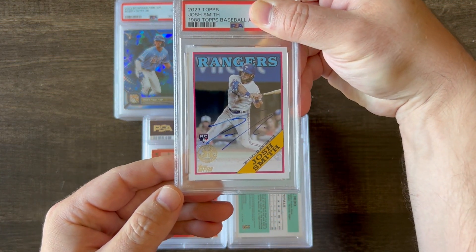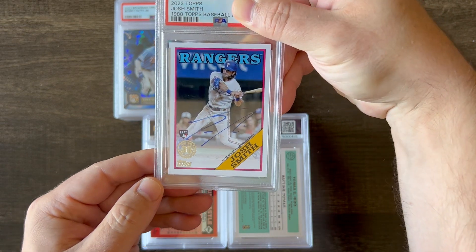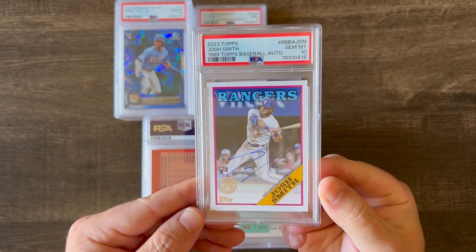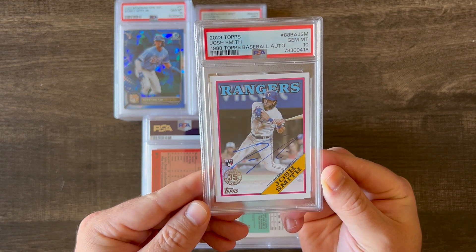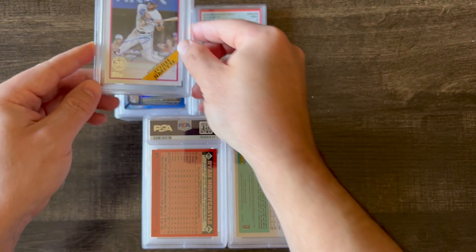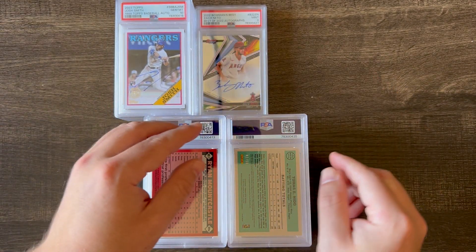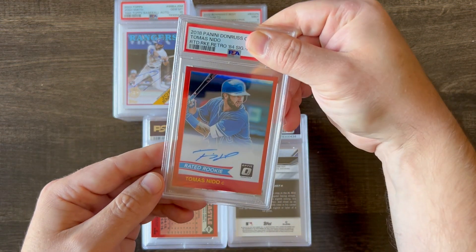Next up is a 2023 Topps Series 1 Josh Smith rookie autograph in the 1988 style, and this got a 10. I'm not sure how tough those are to gem out, but I think that one was one of the first 10s graded of that particular card.